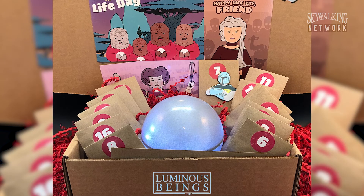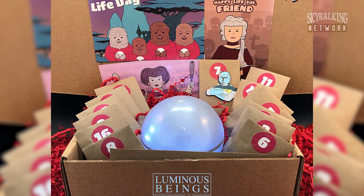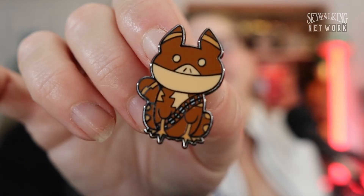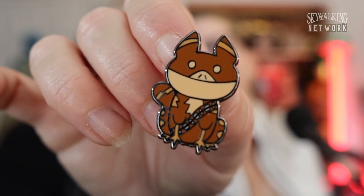Now it's time to open up another day of the Luminous Beings Life Day Mystery Box. Oh my gosh, what are we on — Day 10! It is a little Lothcat pin! Look at it — a little brown Lothcat, and it looks like he's wearing a Chewbacca bandolier!